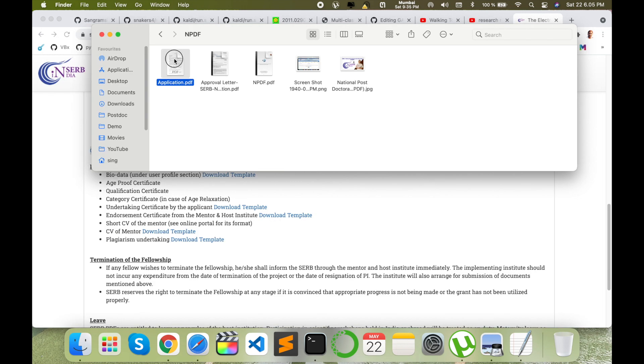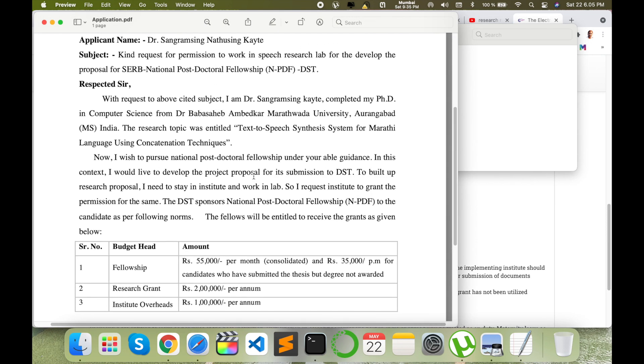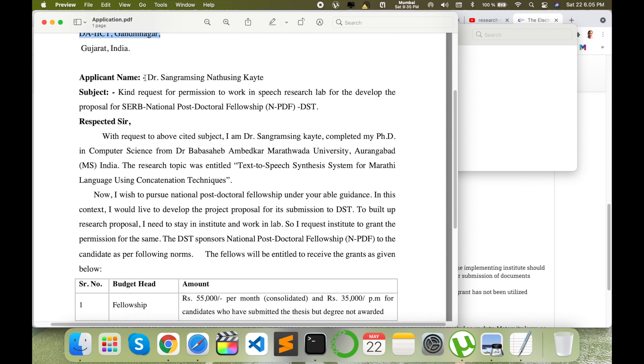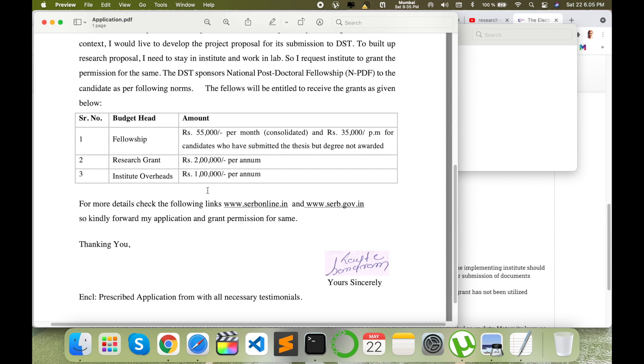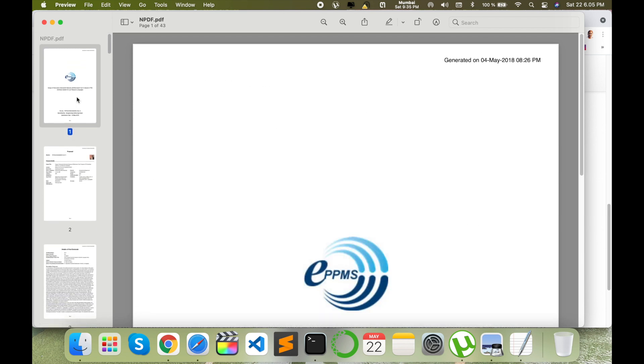First I will show you the process I followed. I did my PhD at Maharashtra University and selected my mentor at DICT Gandhinagar. I wrote a professional application kindly requesting permission to use the research lab and prepare a research proposal. I submitted this application to the supervisor/mentor. This is my application — I will give you a detailed demonstration of the documents I provided.